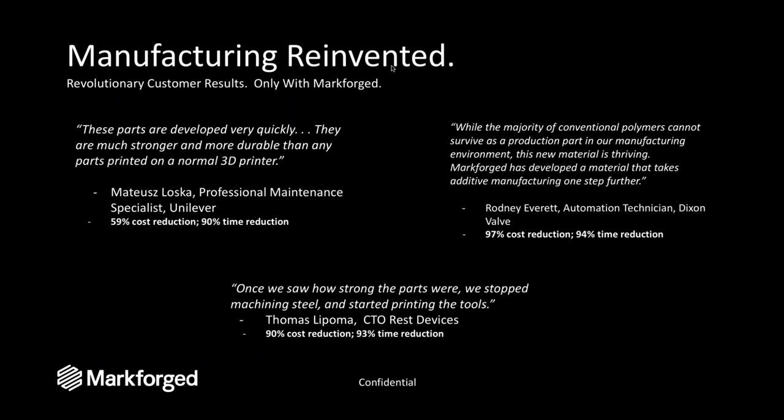Looking at a few customers — one of our internal sayings is that we want to reinvent manufacturing. We're providing customers with tools they haven't had in the last 20-25 years to help complement their current business. Mr. Everett at Dixon Valve talks about working with previous thermoplastics that were not able to survive in their production environment, and with Markforged's new materials, they've been able to make major steps forward, printing parts they were previously making out of metal.